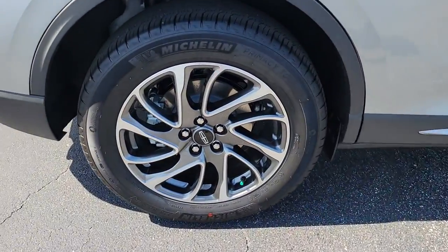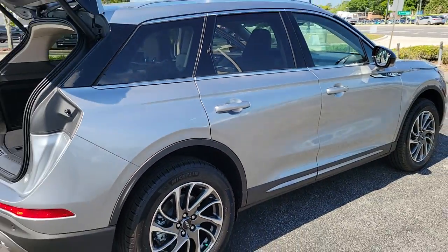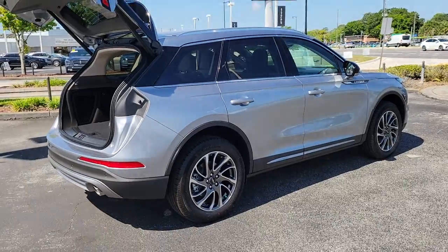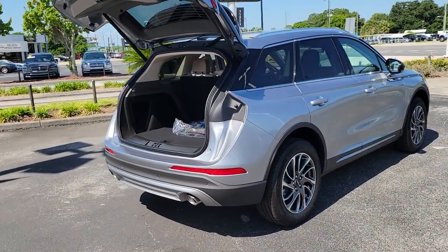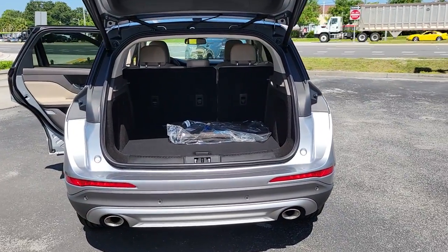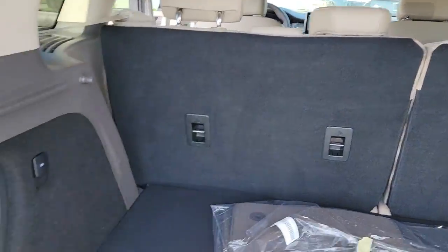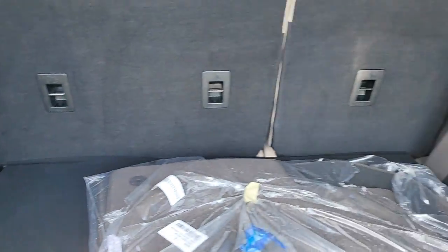These are just some of the great options this vehicle comes with: keyless entry, backup camera, heated mirrors, lane-keeping assist, remote engine start, power passenger seat, satellite radio, power liftgate, keyless start, power driver seat. Enjoy the satisfaction of true luxury in this stunning Corsair.